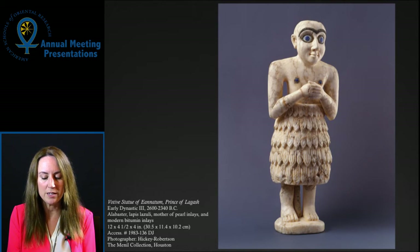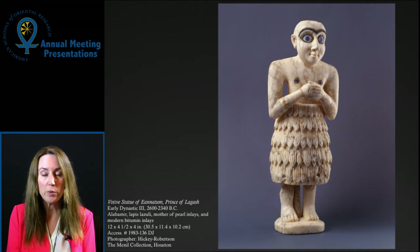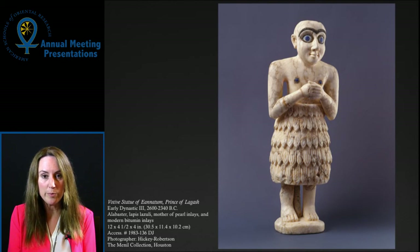My interest in this object dates back to my arrival in Houston in 2002, when I first came face to face with the figure. Since that time, my engagement with the museum has changed and developed, from a member of the interested public, to an educator bringing students in to do object research, to my recent role as part of a research collaborative.